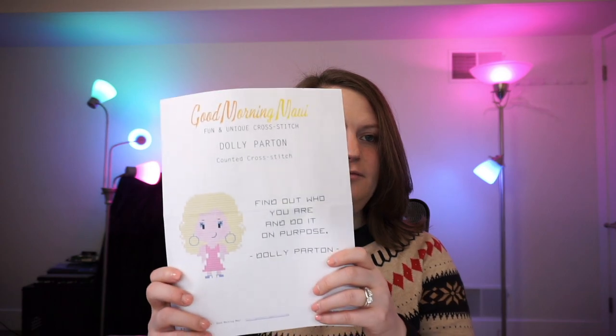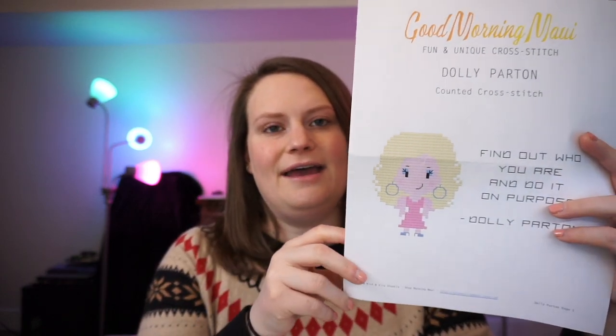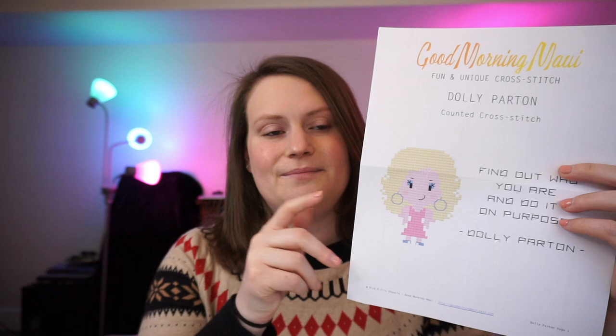That's actually all I have today for the knitting content, but I picked up a new craft — I started a cross stitch. I am cross stitching a pattern by Good Morning Maui. It's this fun Dolly Parton pattern — I found this designer and the patterns on Etsy. It's a cute little Dolly Parton caricature with the stitched quote: 'Find out who you are and do it on purpose. — Dolly Parton.'